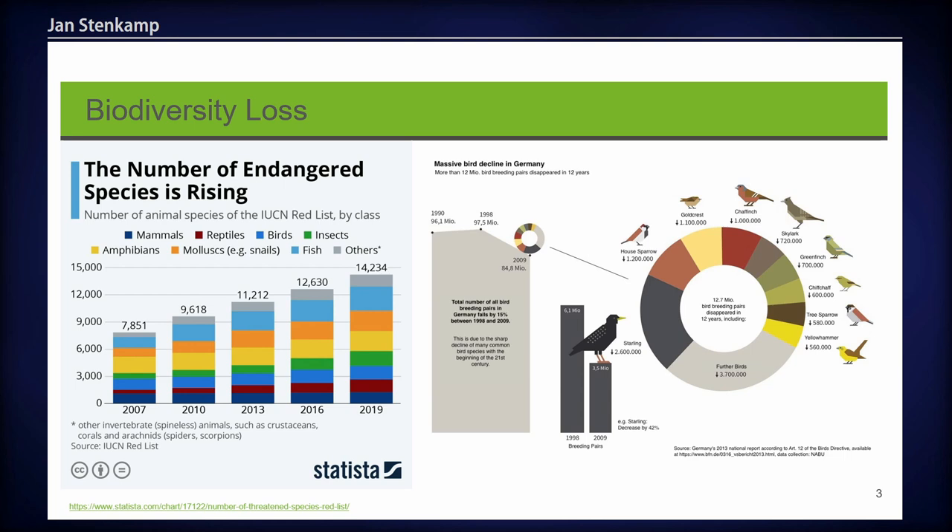For the starlings, for example, there's a decrease of 42%, amounting to about 2.6 million. The reason for this is oftentimes anthropogenic impacts — excessive land use and destruction of nature. And there is really a need to change something. But to change something, we need to know what we can change or where we can do something. And that's what we work on.